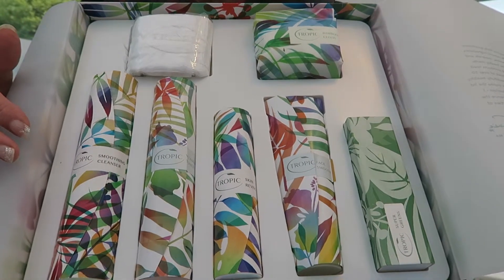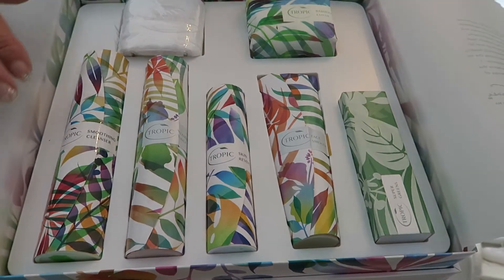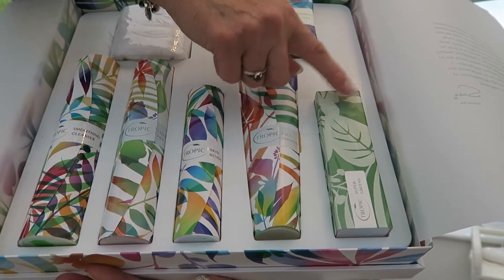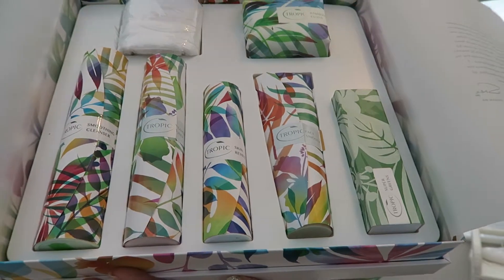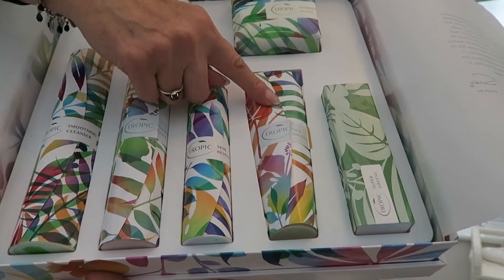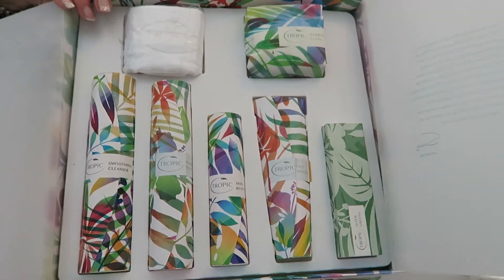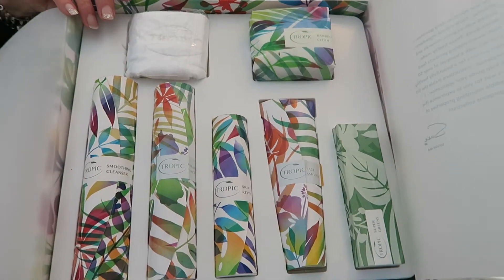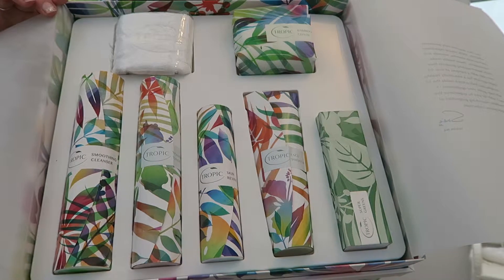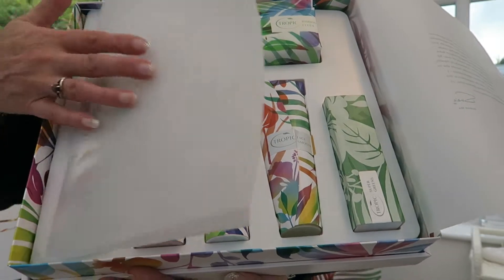They've taken out the elixir oil because many of the people who purchased the Deluxe didn't need it — the elixir oil is great for dry skin and is anti-aging, which I use. Every large box will now have a super greens in it, so you're only paying £10 for your super greens, saving £30 when you buy the box. They've also taken out the eye refresh because that wasn't being used enough. We've still got the face smooth exfoliating scrub and the bamboo cloth. That's our updated Deluxe set.